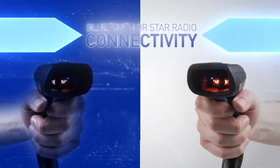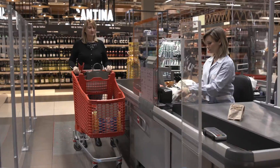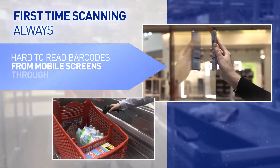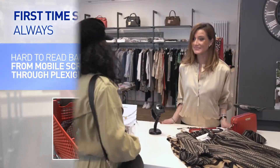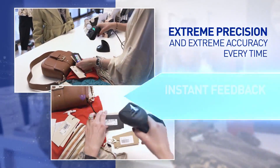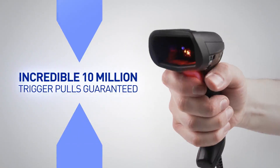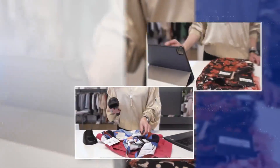Bluetooth or STAR radio — the cordless choice is yours. First-time scanning, always, even with hard-to-read barcodes from mobile device screens or through plexiglass barriers. Keep your customers happy. Extreme precision and extreme accuracy every time. Instant feedback — you will never miss. All-in-one, class-leading performance and comfort. An incredible 10 million trigger pulls guaranteed — failure is not an option.